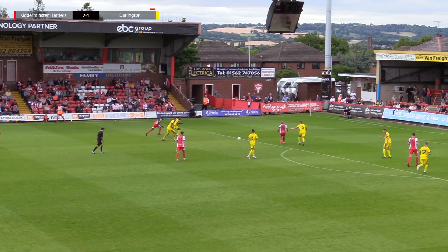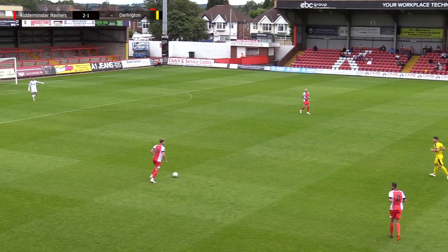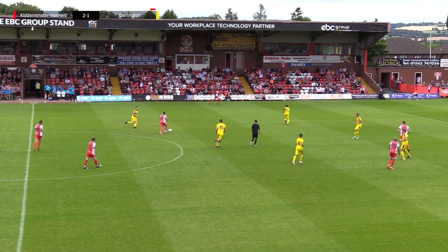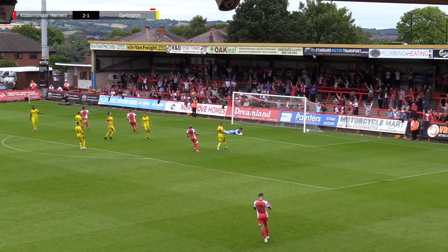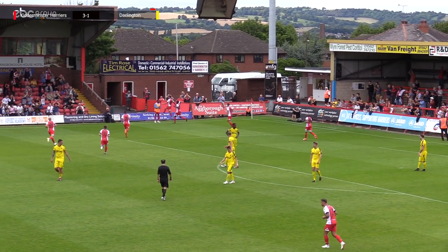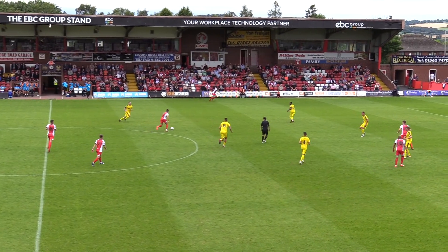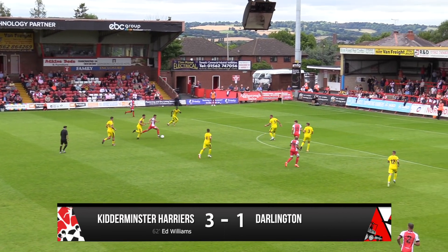Kidderminster moving it again, ten minutes into the second half — a good turn by Chambers. Ten men now. One of the strikers will be coming off. Kidderminster come forward, got to the edge of the box — number 11 has a shot. The lack of midfield is coming back to bite as he ran through there. Ed Williams basically had a free run into the penalty box and curls it around Johnny Madison to make it Kidderminster 3, Darlington 1.